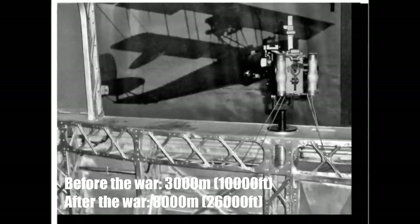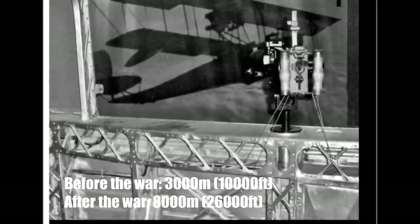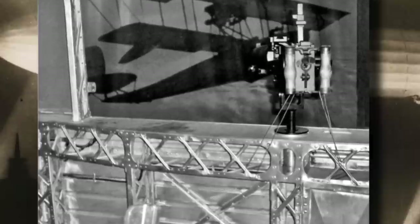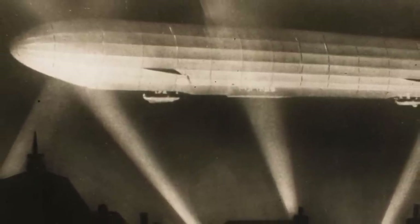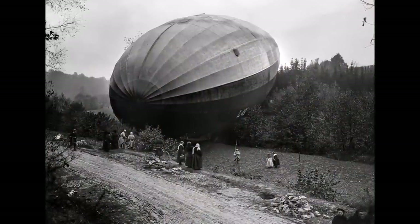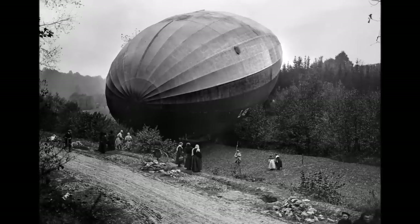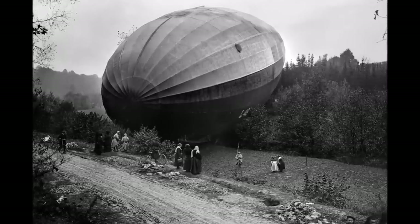While Zeppelins could reach around 3000m before the war, airfights during later years of the war happened at 7000 to 8000m altitude. In the first years of the first world war, it was hard to fight Zeppelins, but especially above the heavy fights in France, it happened every now and then that gas bags of Zeppelins had so many holes that they lost huge amounts of hydrogen and they went down. Sometimes they could fly back quickly enough, sometimes they landed behind enemy lines.